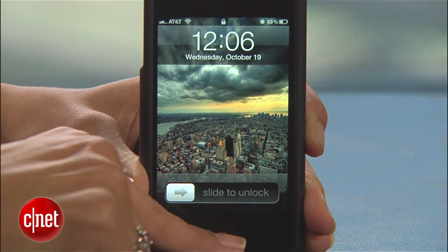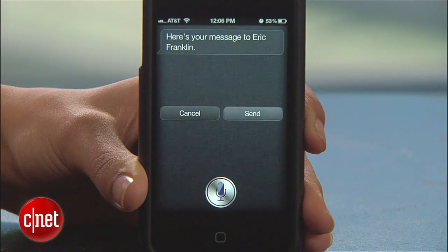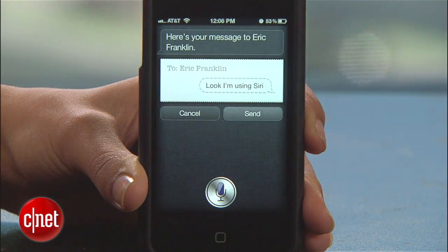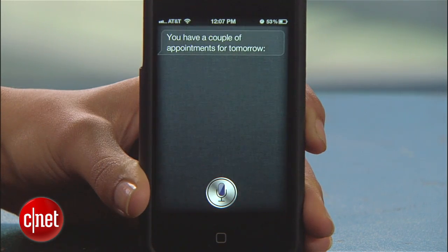All you have to do is long press the home button, and Siri pops right up. From there, they can do a number of things like send a text, ask for your friend's phone numbers, or find out what your address is. Siri will even display events on your calendar.